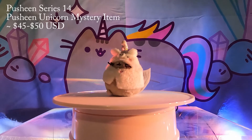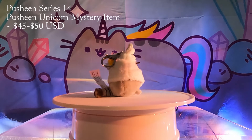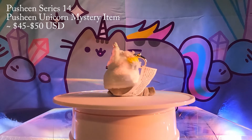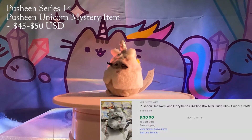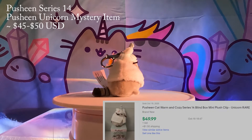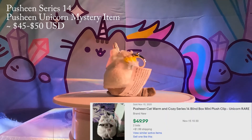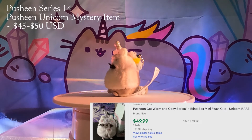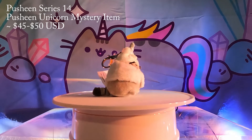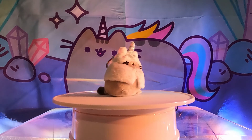Number 9: Unicorn Pusheen from Series 14. This series is super cute with all the little plushies wearing cozy little capes that represent different animals. My personal favorite is the bunny one, but they're all extremely cute and cozy, which is perfect for the winter. The unicorn one is the mystery item in this series and has become extremely rare. We have seen a couple being sold on eBay for around $45. So sparkly and cute! We are extremely lucky to have her in our collection. We opened a case of Series 14 on our channel so go check it out if you haven't seen it.